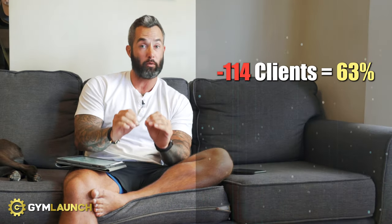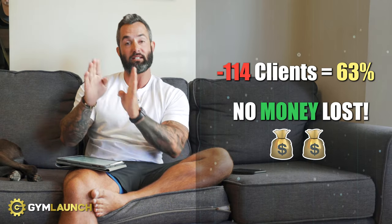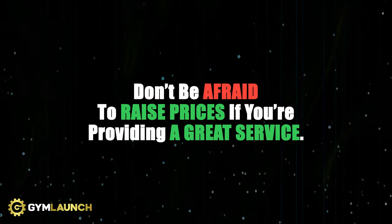Now that's the perfect scenario. Let's play devil's advocate — let's say a whole bunch of people leave. They could lose 114 clients, that's 63% of their current clientele, and still make the exact same amount of money they are right now, just with way less headache. If you lost 114 clients, you're probably not providing the best service anyway. If you are providing a great service, most clients will know you're well underpriced and that this is a fair and reasonable pricing structure.